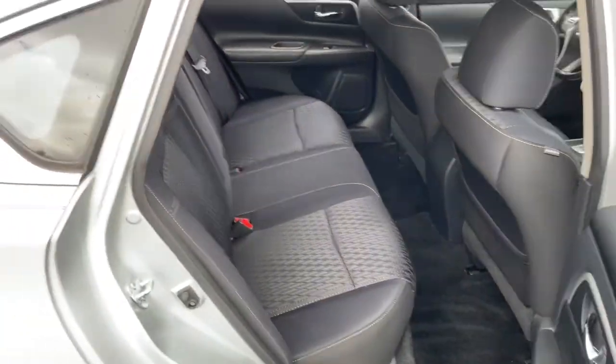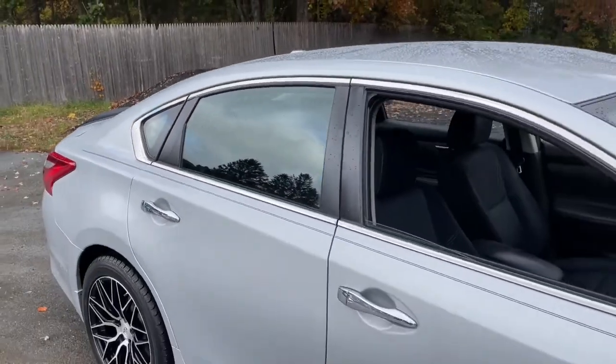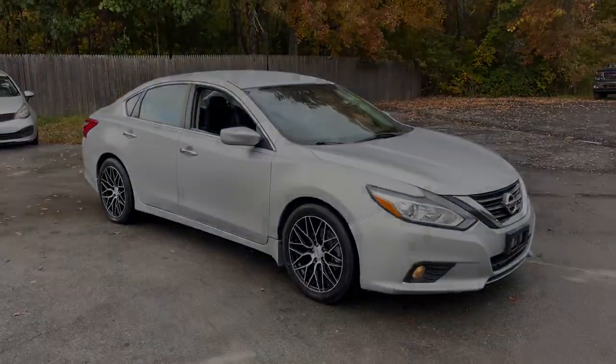Get into a family-focused sedan that knows how to have fun. This sporty Altima won't last long. Come in for a fun and easy test drive.